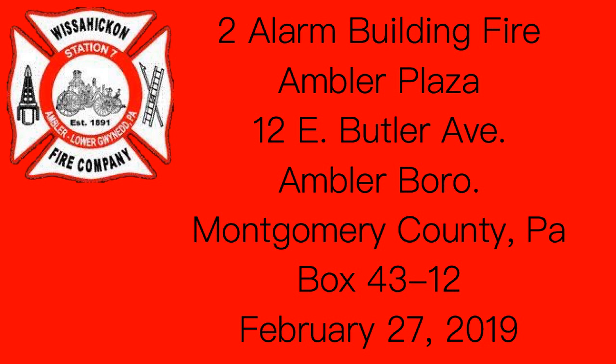Number 12 East Butler Avenue, between South Main Street and South Spring Garden Street, Box 4312, Ambler. Rescue 45 for Cascade. Highway to the response. I'm with the 6. It's already in.